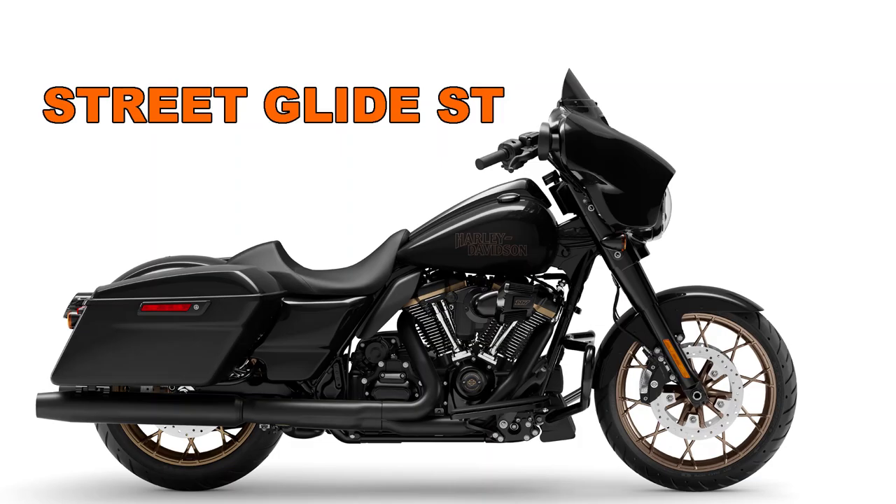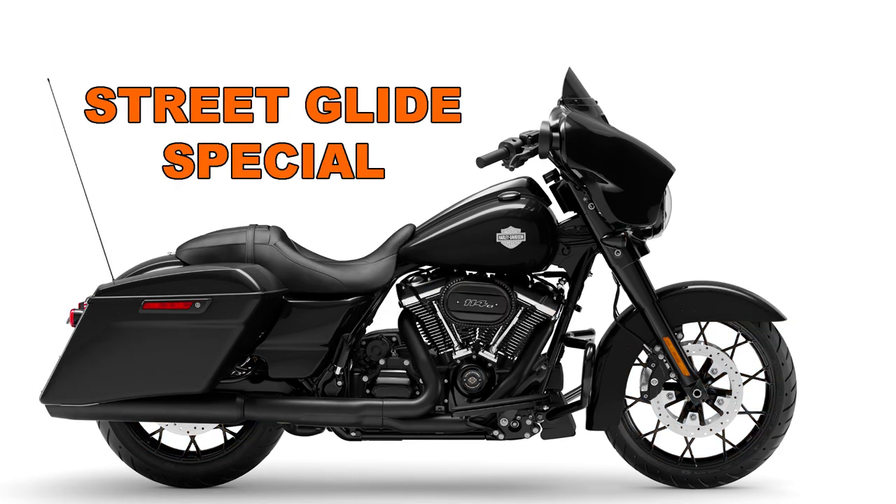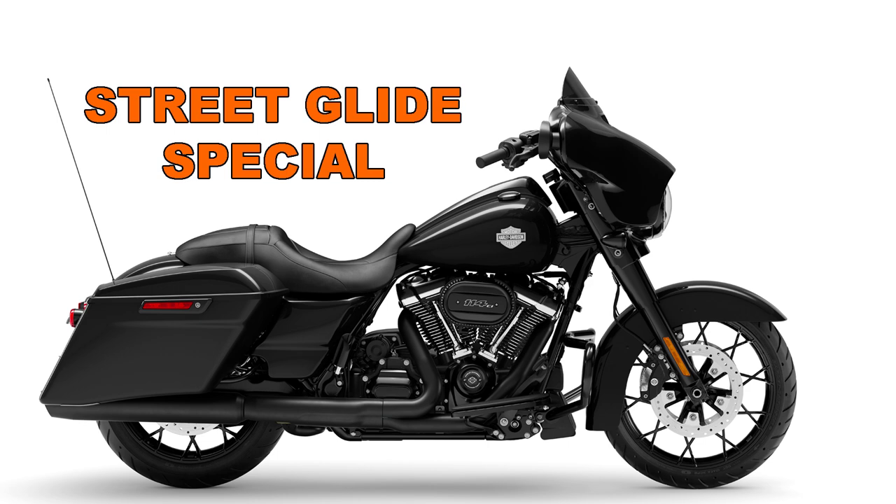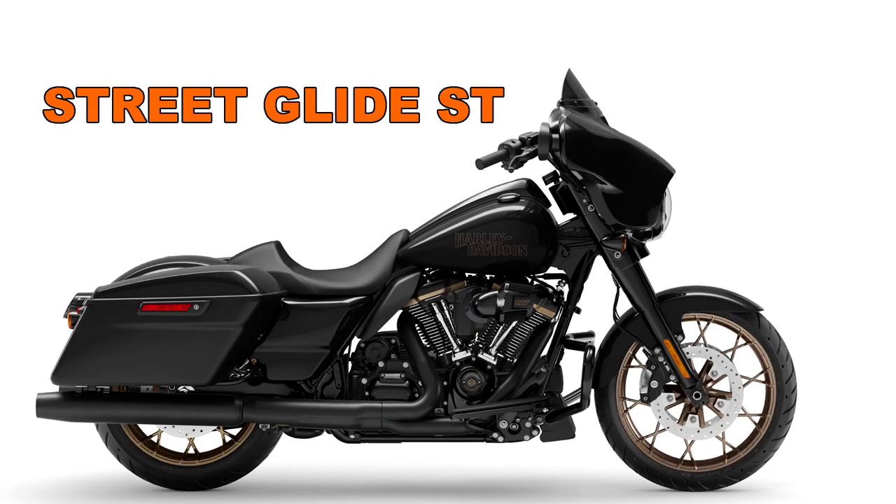Number one: dimensions. According to the spec sheet, the ST model is a full inch shorter than the Special. The ST is also a half inch taller overall, and seat ground clearance is 0.4 inches higher on the ST model as well. The tires and wheels are exactly the same size. The ST does come with a different engine and saddlebags, which could be part of the reason the ST is 13 pounds lighter in running order.